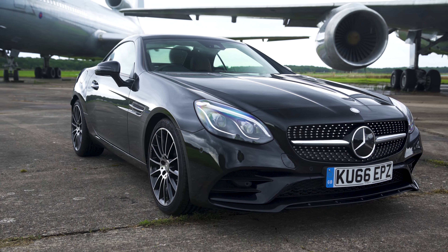Overall, the SLC's interior is quite nice, but it is starting to show its age. If a gorgeous design and a slick infotainment system is what matters most, then an Audi TT Roadster is a better choice.